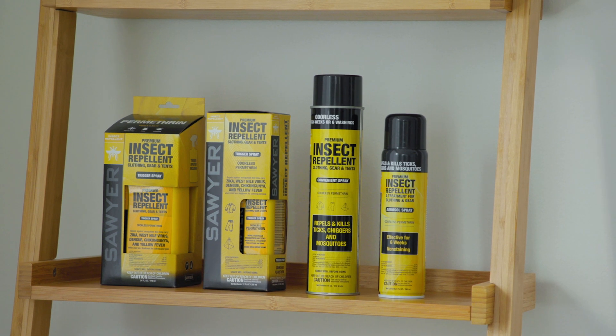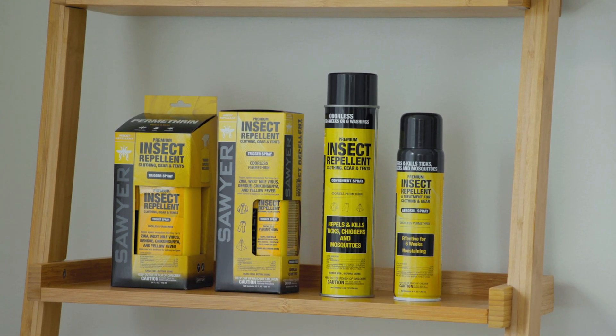Permethrin is a clothing and gear treatment that is a synthetic version of pyrethrum from the chrysanthemum flower. It repels and kills mosquitoes, ticks, and 55 other insects — but it doesn't just repel them, it kills them on contact.